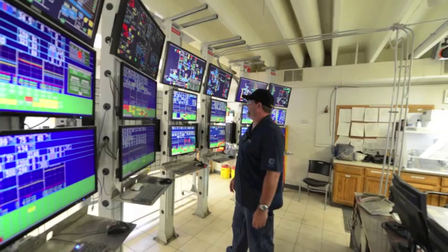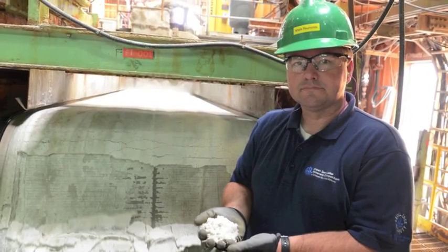Beyond the schoenite system, we take it into the SOP crystallizer. The SOP crystallizer converts it from schoenite into pure SOP, rejects the sodium and other impurities, and produces the pure sulfate of potash product.